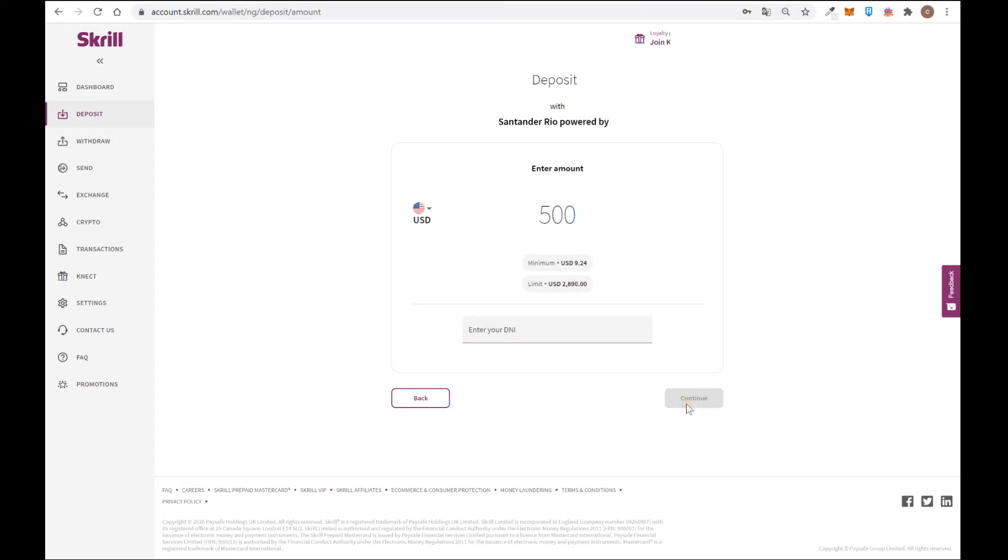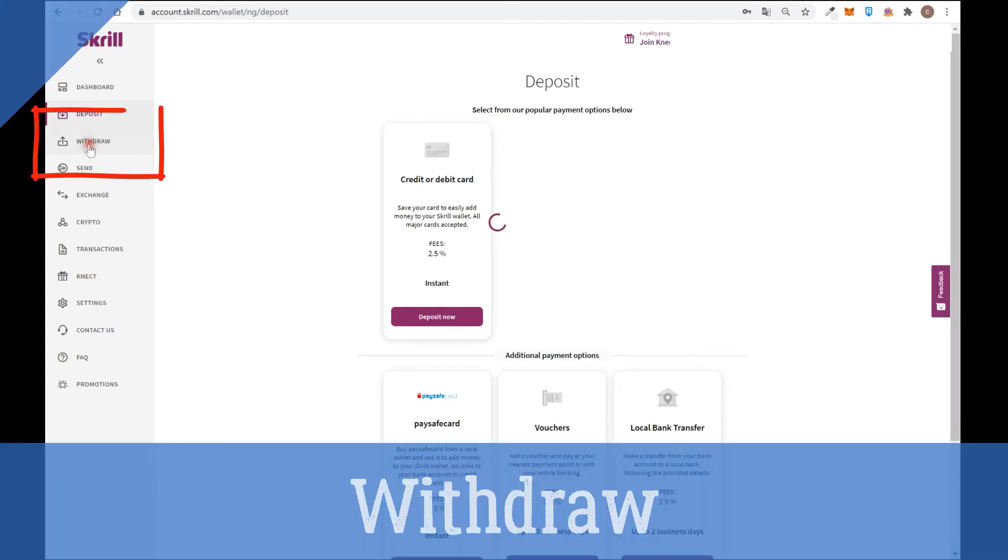You have to send a bank transfer in your local currency, not in dollars. For example, in my country it's pesos, but in your country it will change. You must send the specific amount shown by the Skrill page in your local currency. If you make a mistake and send a different amount or to the wrong bank account, you can lose your funds — so pay close attention.